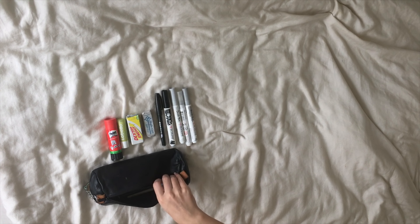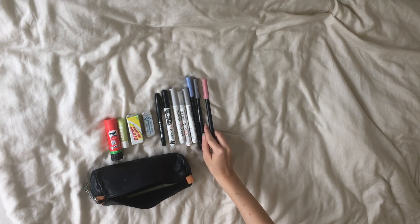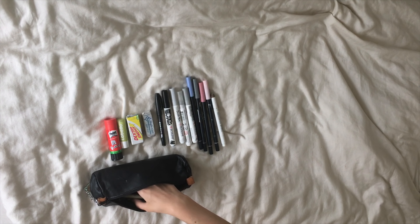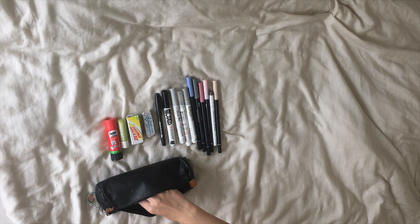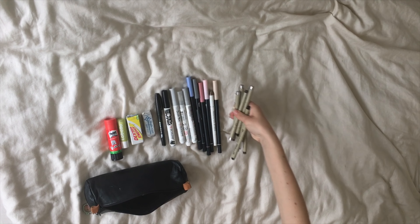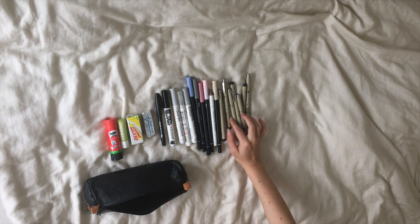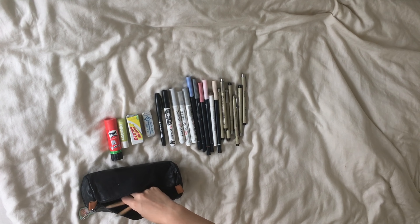I often change the color scheme of my notes from subject to subject and from month to month, so I usually keep a lot of pencils in my bag. I'm always paranoid that my black pen doesn't have enough ink left, so I take a lot of them with me, also in different sizes — from 0.05 to 0.3 I think — and also a lot of pencils.